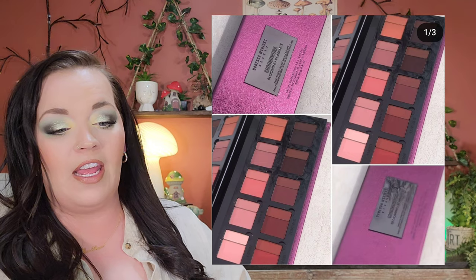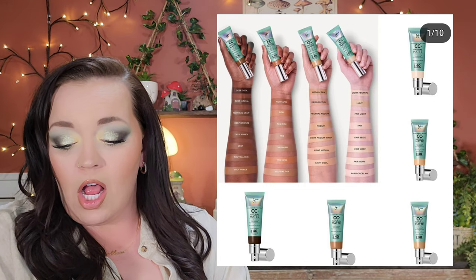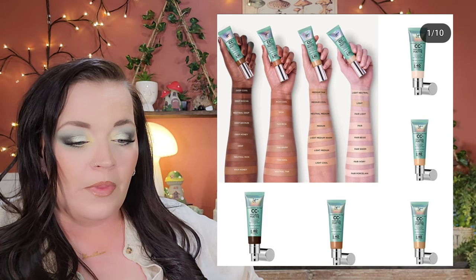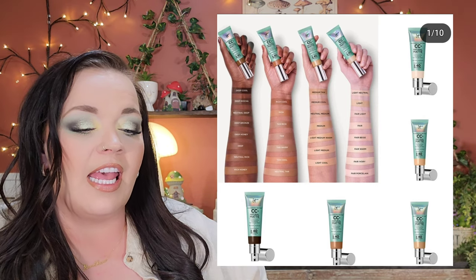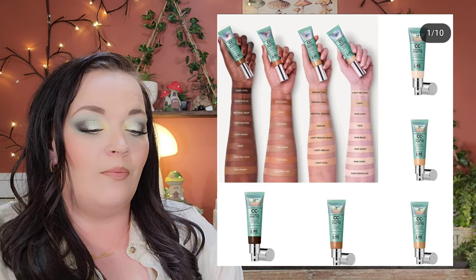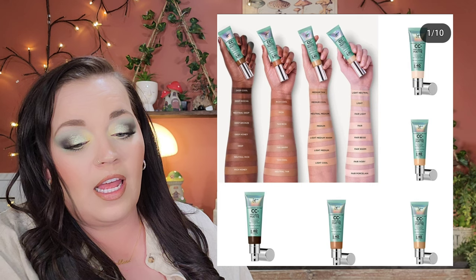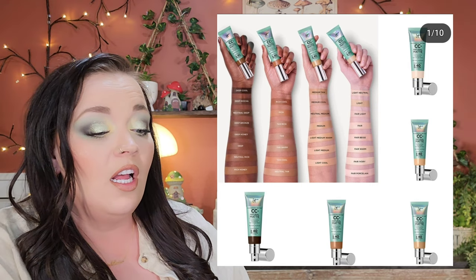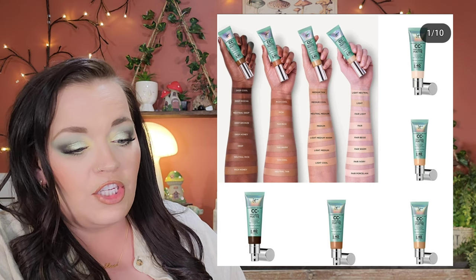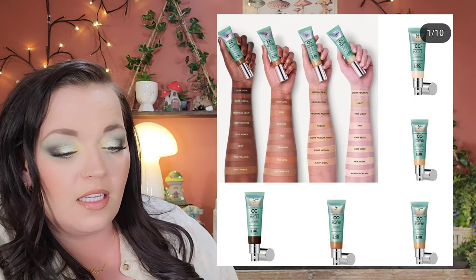It Cosmetics is coming out with a new Natural Matte CC cream for $47 in 30 shades, available now. It's great for oily, combination, acne-prone, and sensitive skin. The oily skin focus is the problem for me since I have dry skin, so I don't think this is for me. The shade range is decent but lacks really deep shades, which is disappointing. I'd recommend it if you have oily skin, but it's a pass for me.